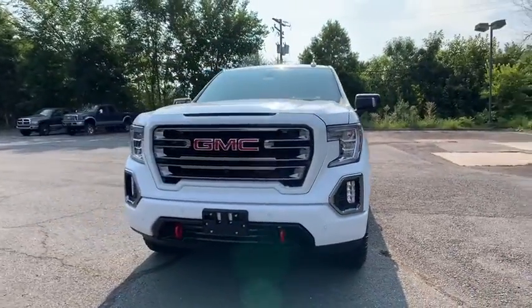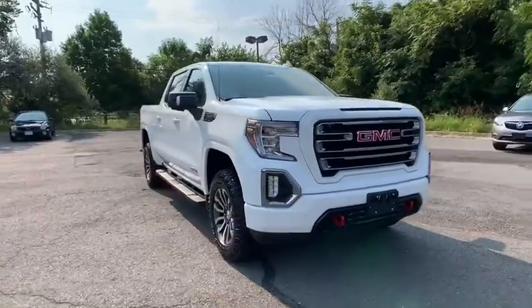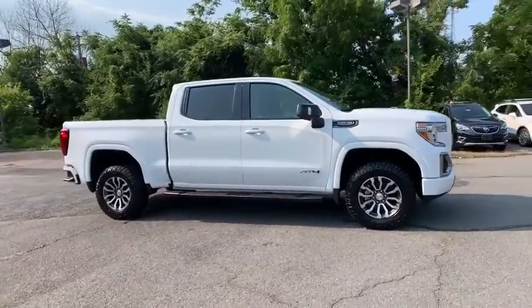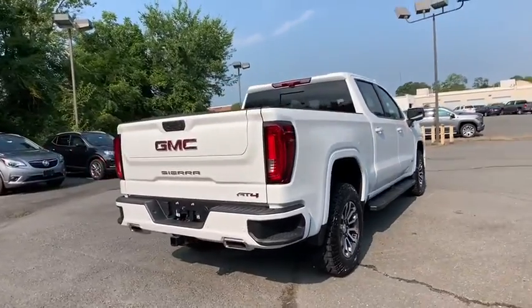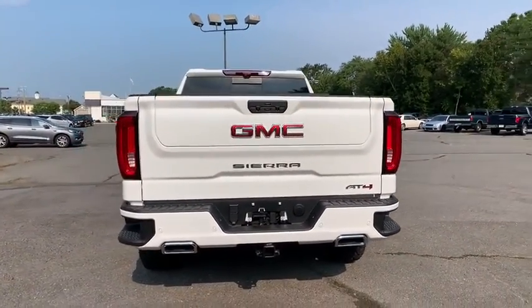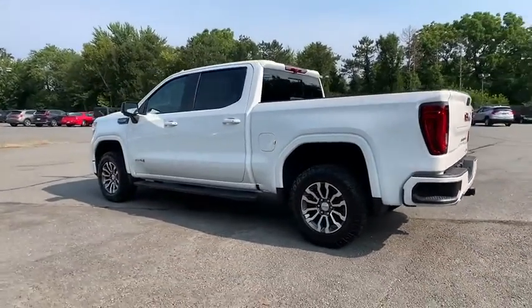Come test drive the 2020 GMC Sierra 1500. The Sierra 1500 offers a 5-star frontal and side crash test rating and a combination of mechanics and aerodynamics that give it better conventional V8 fuel economy than any competitor. The Sierra 1500 now comes with an automatic transmission that combines high-max hauling capability with precise control.